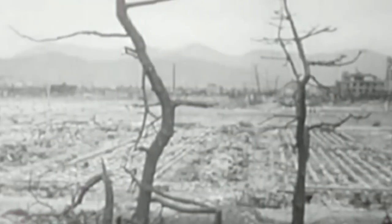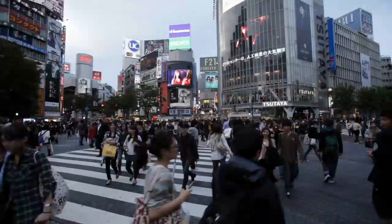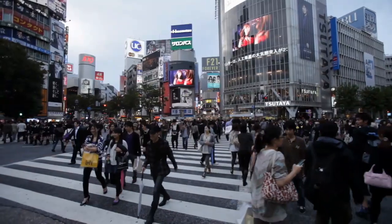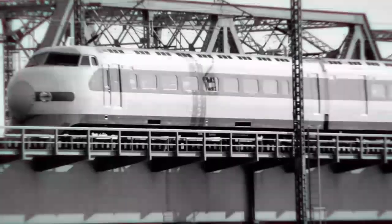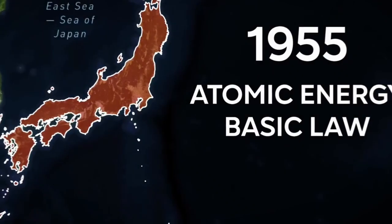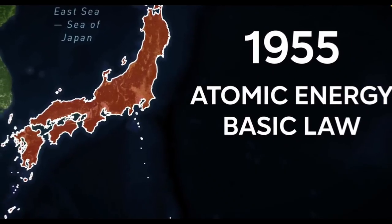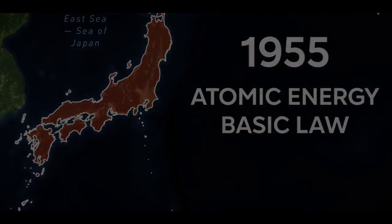After the Second World War, Japan experienced an economic miracle. Despite the devastating loss in lives and infrastructure, the Japanese economy and population saw unprecedented growth over the next 20 years. With this growth came an increasing demand for power and electricity. In 1955, with intervention from the United States, Japan passed the Atomic Energy Basic Law, marking the beginning of its era of nuclear energy.